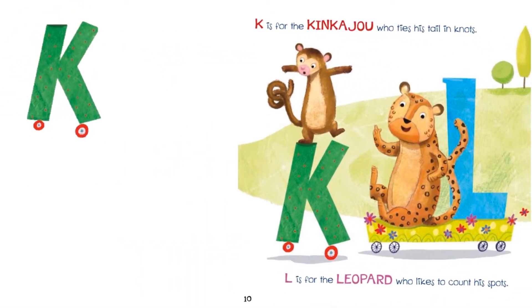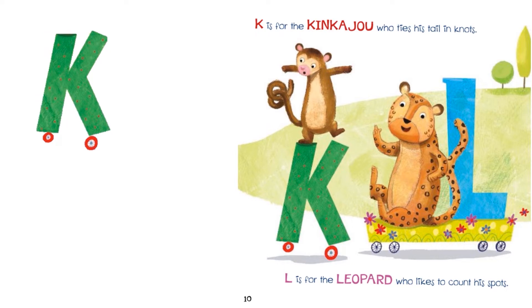K is for the kinkajou who ties his tail in knots. L is for the leopard who likes to count his spots.